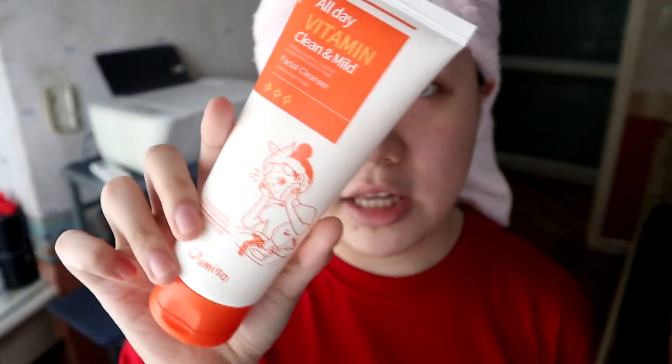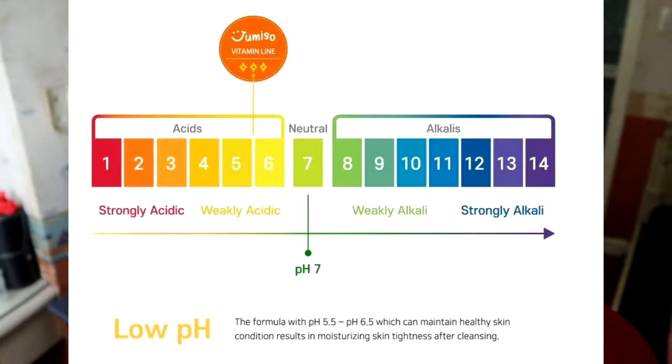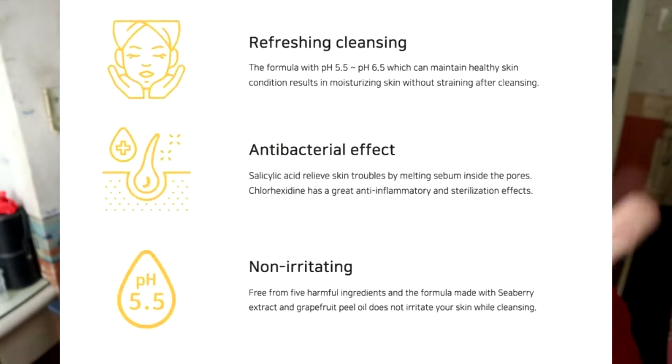First off is this cleanser — the All-Day Vitamin Clean and Mild Facial Cleanser with vitamin tree extract, low pH, and chlorhexidine. I actually used this a while ago while I was taking my shower. It smells really nice, really orangey. It has low pH around level 5 or 6 — weakly acidic. It's refreshing, antibacterial, and non-irritating. It's effective in removing sebum inside the pores and eliminating skin trouble. It's very mild on the skin and it doesn't strip off your natural moisture, so I like that.